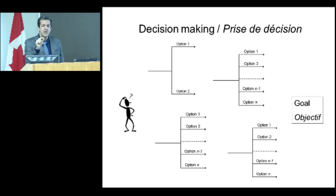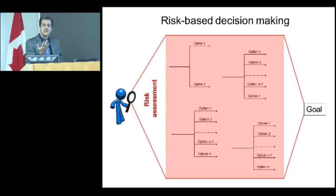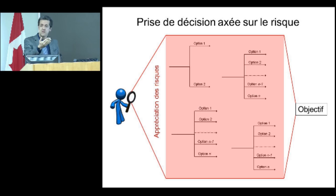That's a crucial aspect in the management of heritage collections. When we apply risk-based decision-making to this process, we basically look at these decisions through a lens of risk assessment. We consider the different alternative courses of action and look at the risk associated with each one. We identify the risks, analyze them, prioritize them, and use that information to help us make the decision.